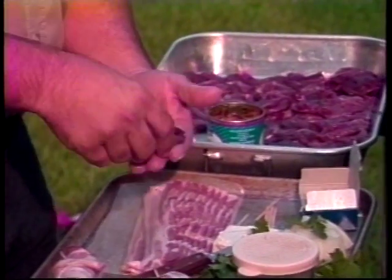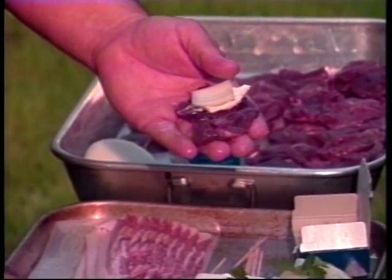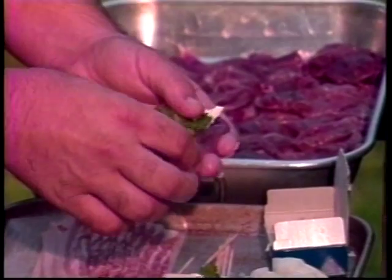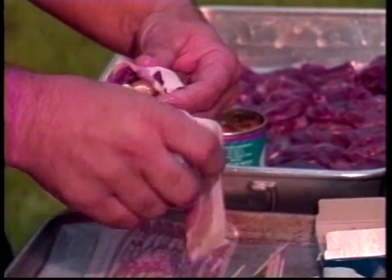Once the breast plate is removed, we're going to stuff the bird by putting in a little bit of cream cheese, a little bit of onion, a little bit of jalapeño pepper, and a little bit of cilantro — kind of making like a taco. Then you grab a little bit of bacon.